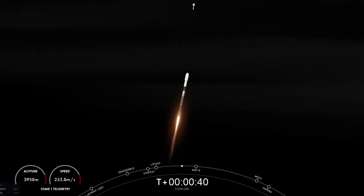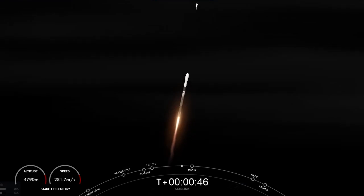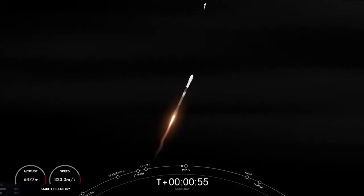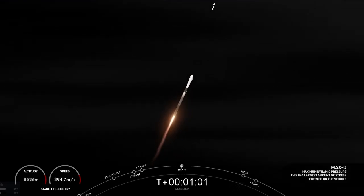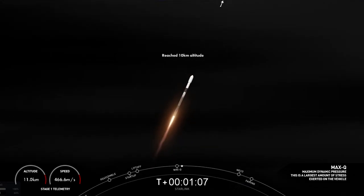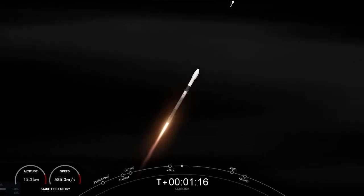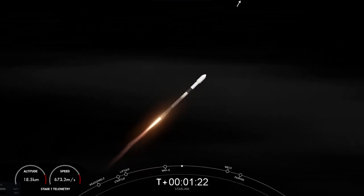We caught some really cool views of the vehicle flying through the clouds there. Falcon is supersonic — that means the vehicle is traveling faster than the speed of sound. Max Q. We have just passed through Max Q, that is the maximum dynamic pressure that the vehicle sees on ascent. Great view of the Falcon 9 engines.